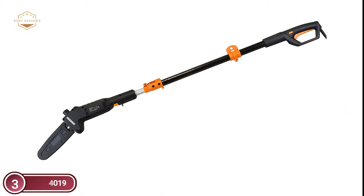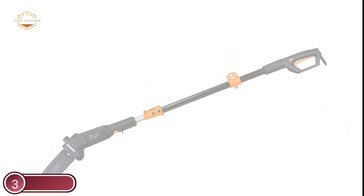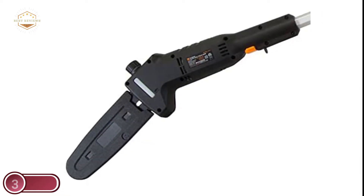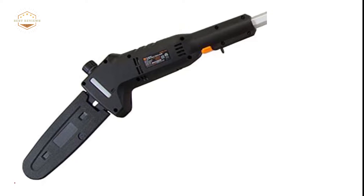The light 6.7-pound design, when paired with the included shoulder strap, eases strain and fatigue during use. The saw comes with an ambidextrous safety switch built in to reduce the risk of accidents, and a scabbard for protection of the bar and chain during work.